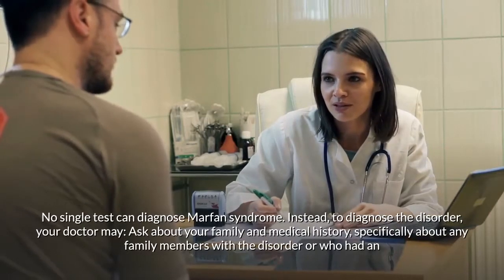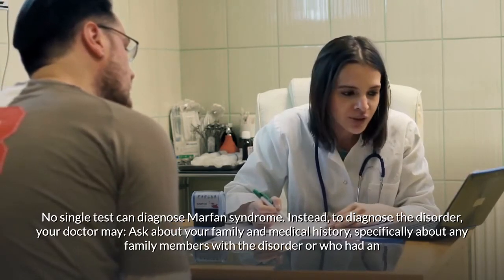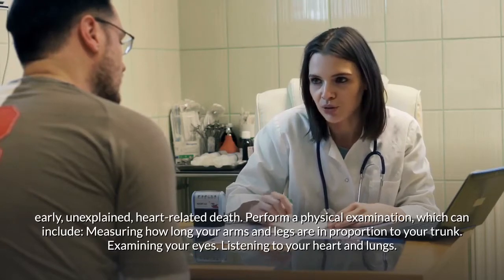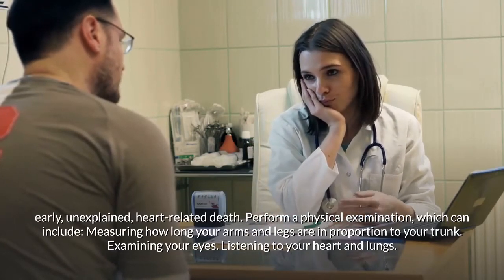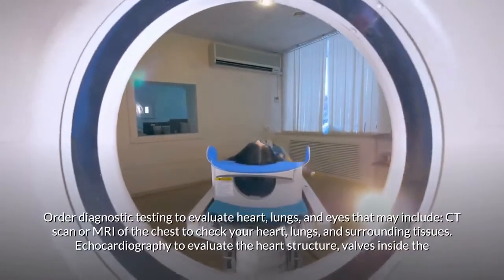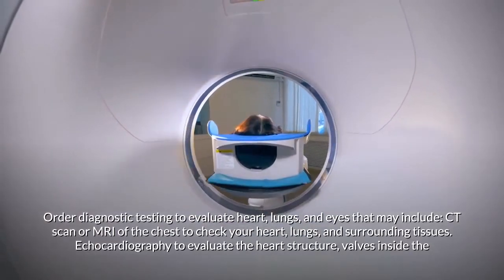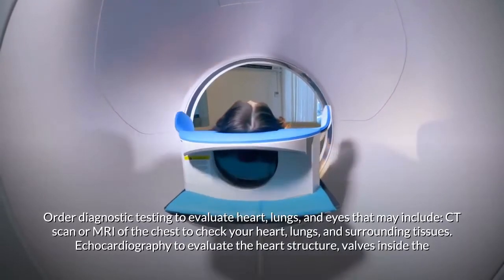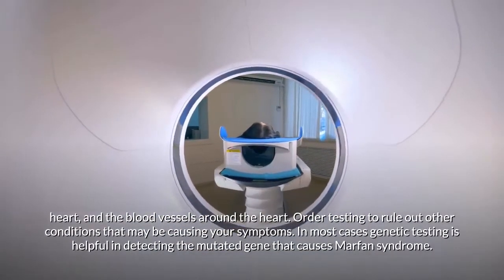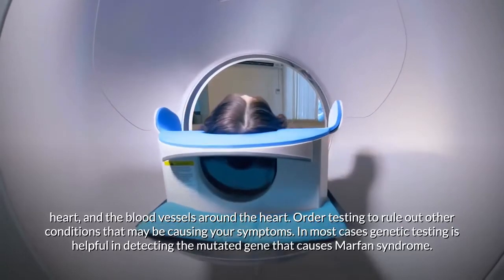No single test can diagnose Marfan syndrome. To diagnose the disorder, your doctor may ask about your family and medical history, specifically about family members with the disorder or who had an early unexplained heart-related death. A physical examination may include measuring arm and leg proportions, examining your eyes, and listening to your heart and lungs. Diagnostic testing may include CT scan or MRI of the chest and echocardiography to evaluate heart structure and blood vessels. In most cases, genetic testing is helpful in detecting the mutated gene.